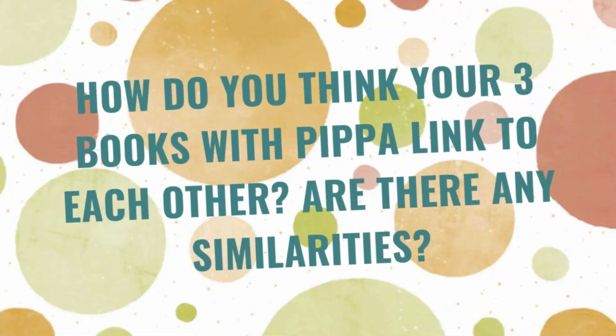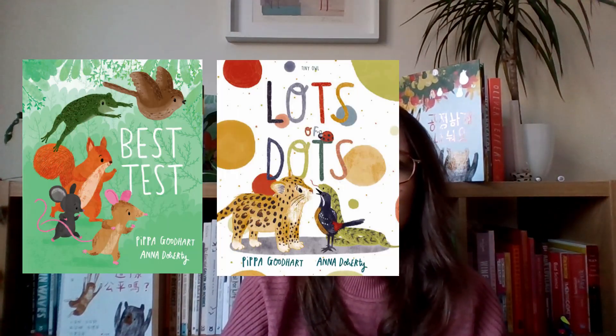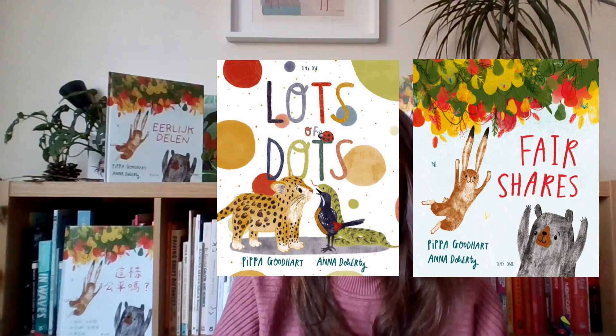How do your three books with Pippa link to each other? Although Lots of Dots, The Best Test, and Fair Shares aren't connected in terms of characters or setting, they're connected in that they all feature a sweet message delivered in a similar way, and they all centre around a group of friends who are willing to help each other out, find what each other are good at, and are generally encouraging. I think they're a nice little charming trilogy — three unconnected friendship groups who are just there for each other.